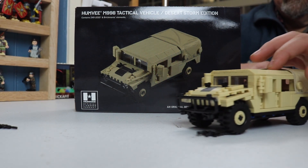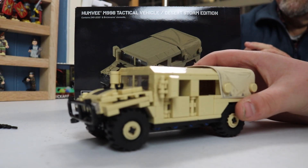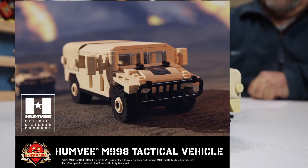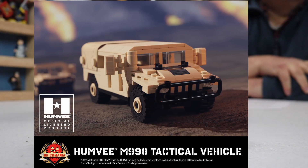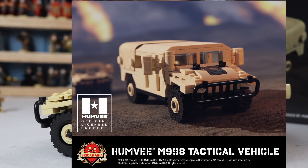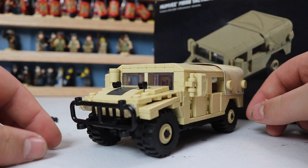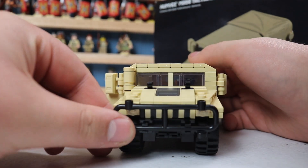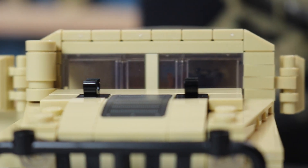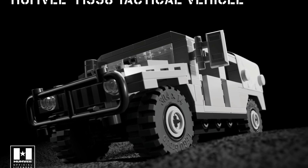There actually is a lot of history concerning the Humvee M998 tactical vehicle. It's the High Mobility Multi-Purpose Wheeled Vehicle, or Humvee for short. It first burst upon the scene in 1985 and gained worldwide fame when it appeared in prodigious numbers in the Gulf War in 1991.